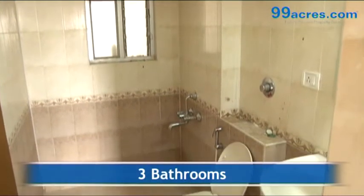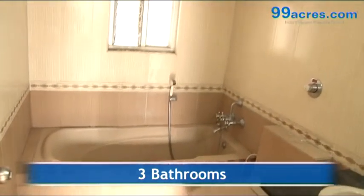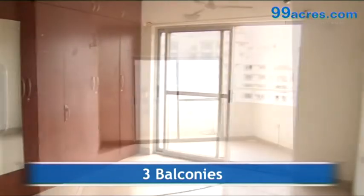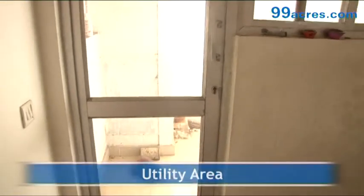The apartment has three bathrooms — one common and two attached. It also has three balconies and a separate utility area.